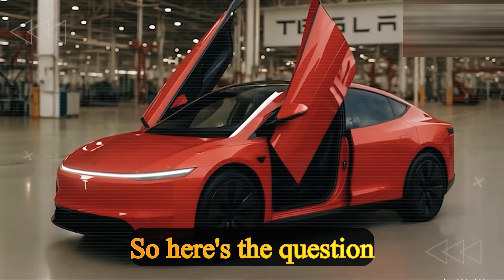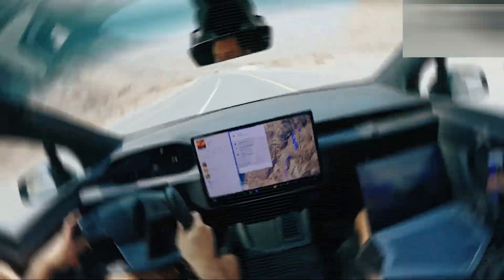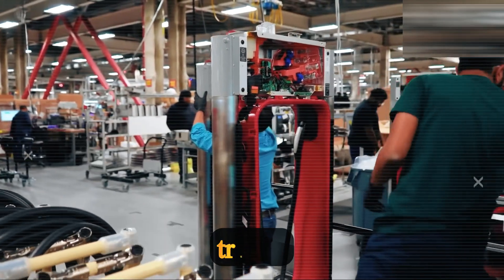So here's the question: do you believe Prism Core is the real revolution, or is this too ambitious to be trusted?